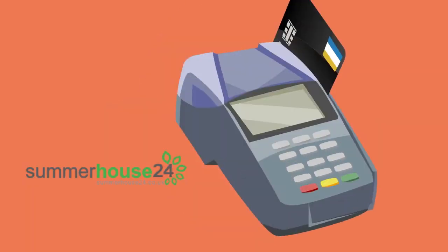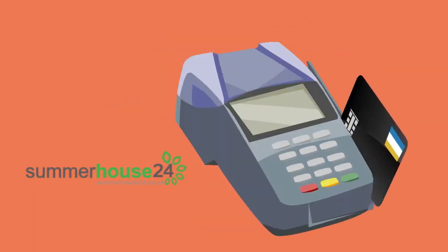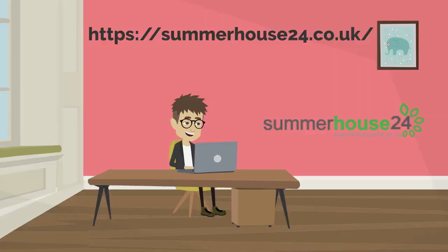Buy the affordable BBQ huts for sale. Browse https://summerhouse24.co.uk to learn more.